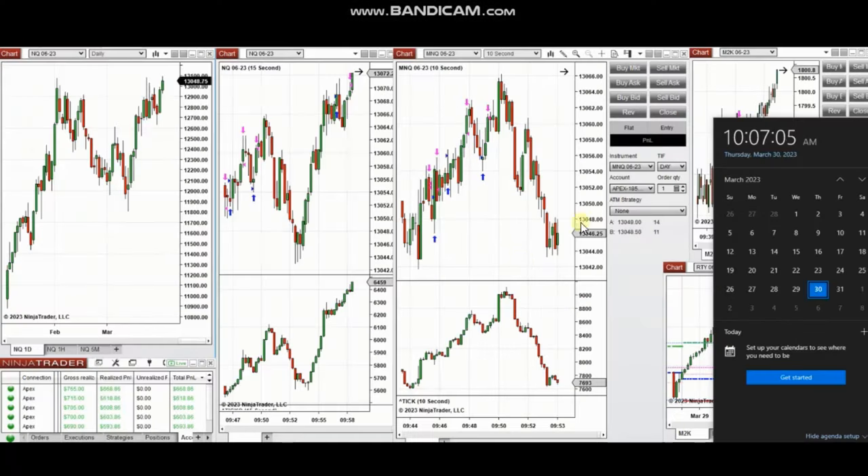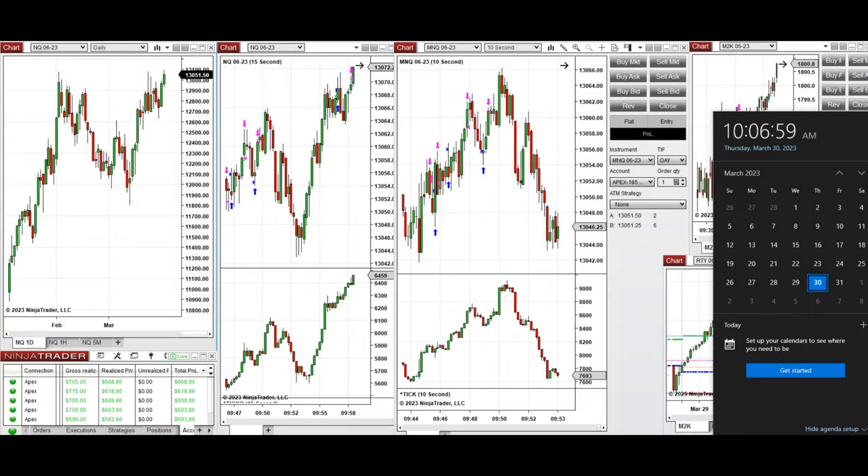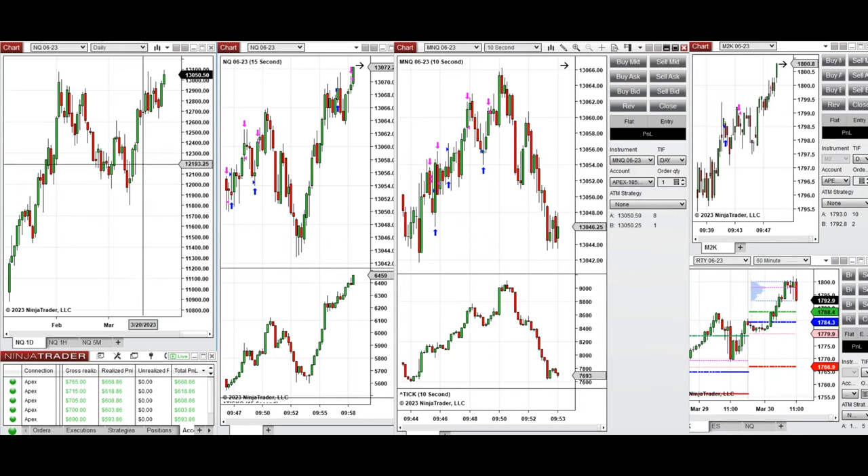The next few trades are those I have taken at the beginning of the New York market session. The video with explanation was sent to students yesterday, so I'm going to replay the video here for you. I'd like to share my trades taken on Thursday, March 2023, on the NASDAQ and Russell futures.